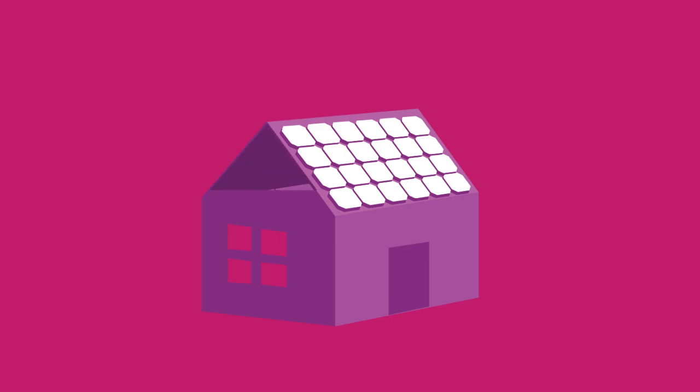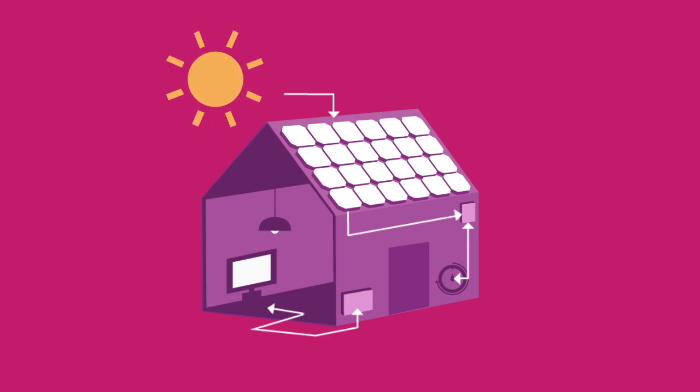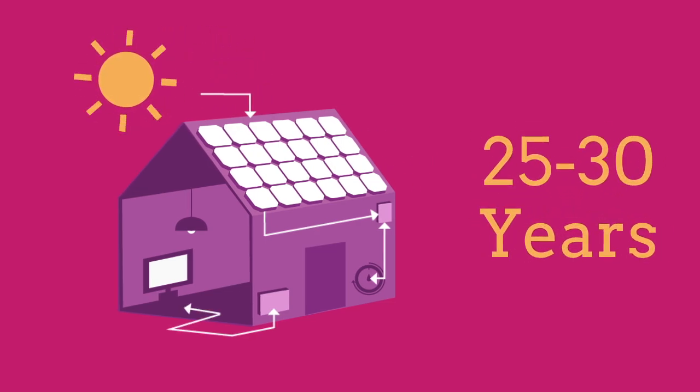With a solar panel system, you will generate your own electricity for free, and it's entirely possible that you won't have to write another check to your utility for the next 25 to 30 years.